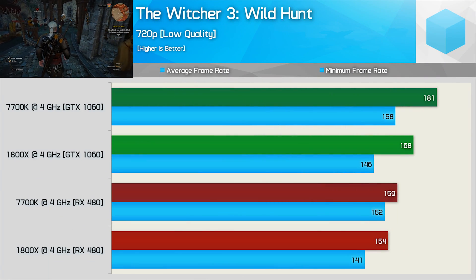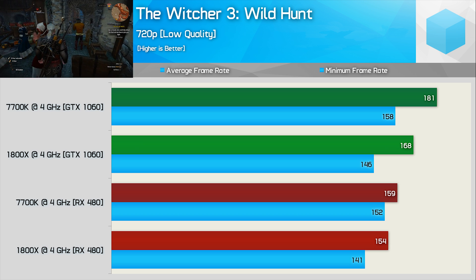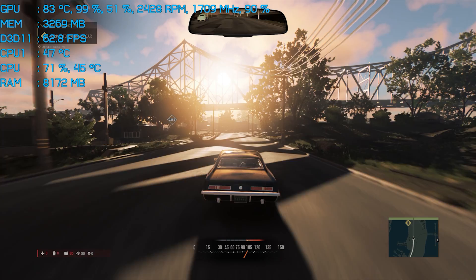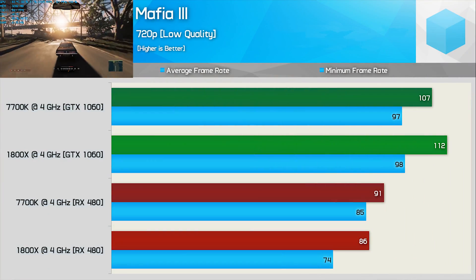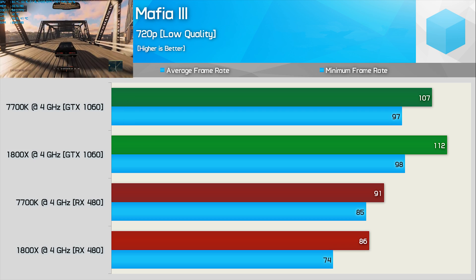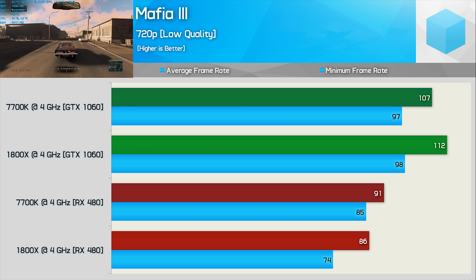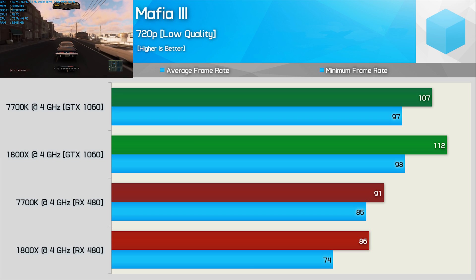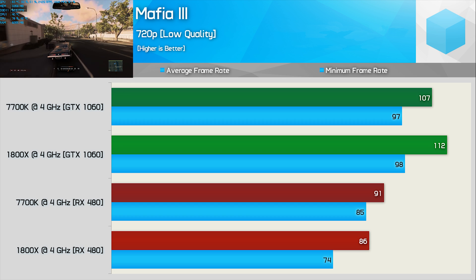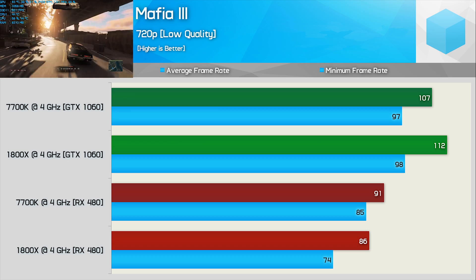In The Witcher 3, the RX 480 is limiting both CPUs, so looking at minimums the 7700K is 8% faster using either the GTX 1060 or RX 480. Mafia 3 always delivers interesting results. With the GTX 1060, the minimum frame rate was much the same though the 1800X was 5% faster on average. However, testing with the RX 480, quite shockingly the 1800X falls behind — the 7700K delivers 6% more performance on average and 15% more for the minimum. The RX 480 delivers quite the blow for AMD's own 1800X here.